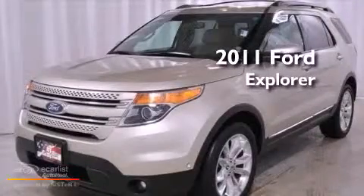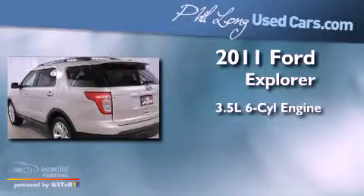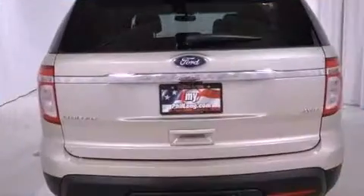This is a 2011 Ford Explorer. It has a 3.5 liter 6-cylinder engine and automatic transmission and the added safety and control of 4-wheel drive.